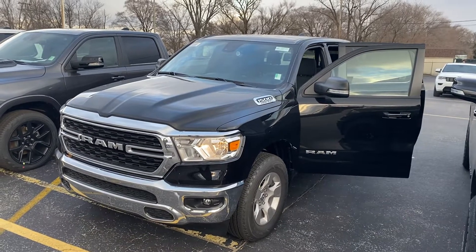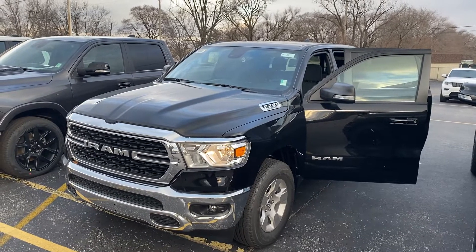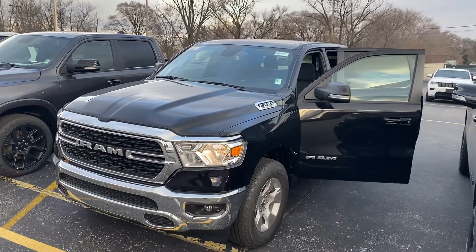Hey, good afternoon Steve, this is Justin with Preferred Ram on Henry Street here in Muskegon. I just wanted to shoot you a quick video on the truck that you were looking at online. This is the 2022 Ram 1500 Bighorn.